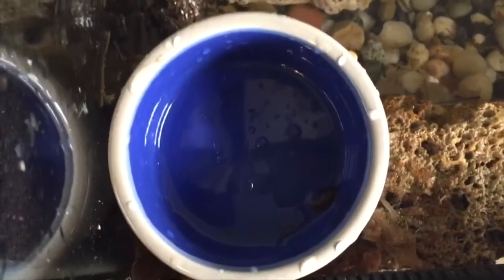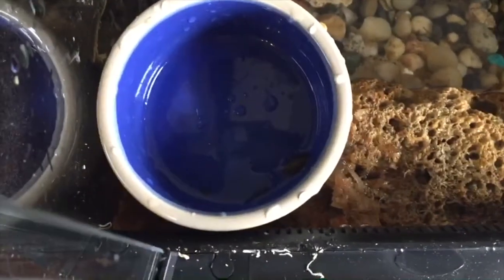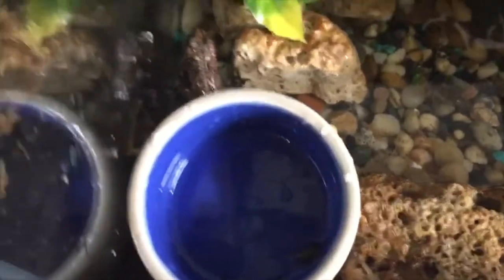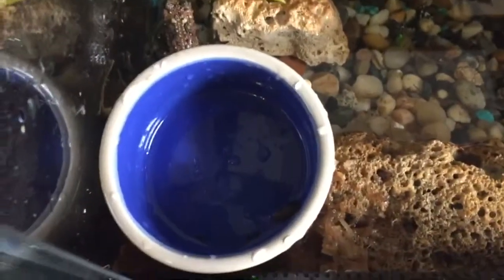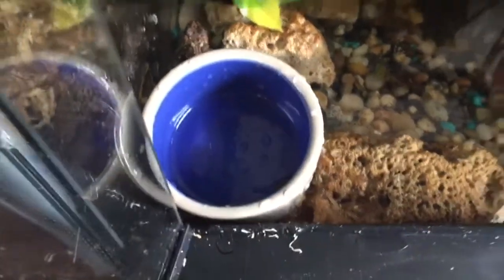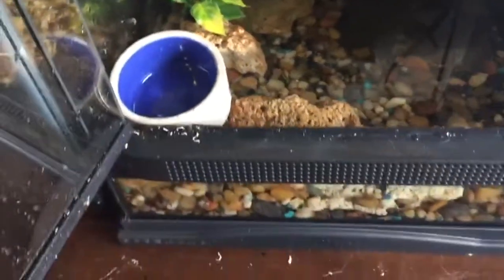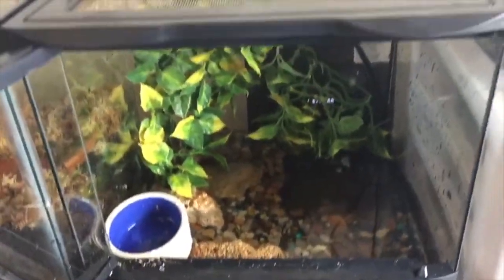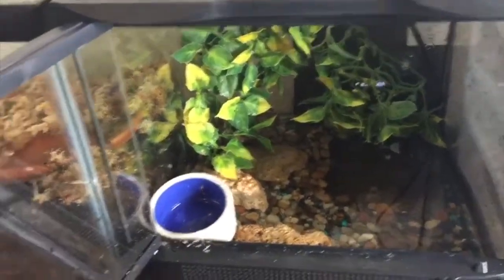He was eating crickets before, but the only reason I didn't want to get crickets is because I'm in an apartment and I don't want them chirping loudly. So he has a roach in there and he hasn't shown much interest in it yet. I tried to hand feed him — that didn't really work.